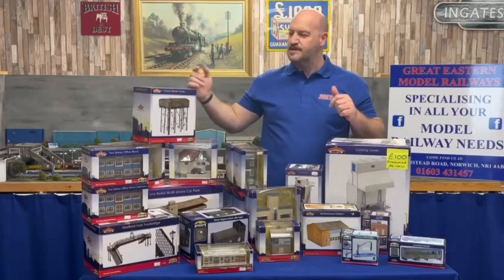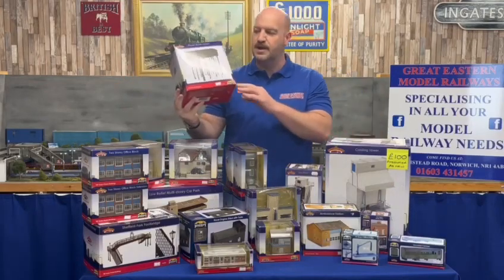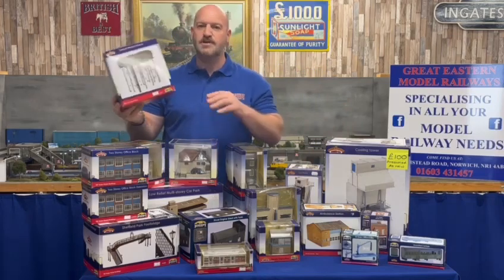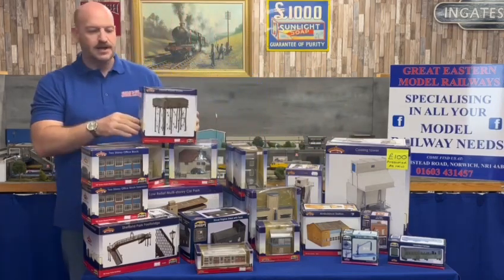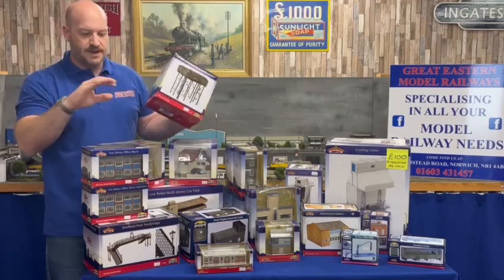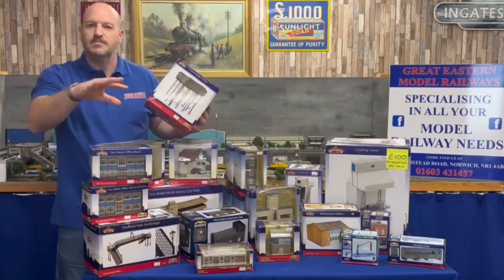Hi there, it's Rob here from Great Eastern Models. Today we have Batman Scenecraft, which are double-O, all resin, pre-built. We're selling these as pre-owned, but they are never out of box, so they are kind of new — we bought them in from a collection.